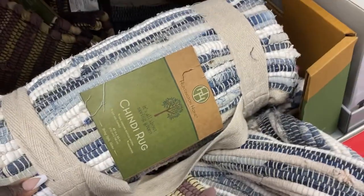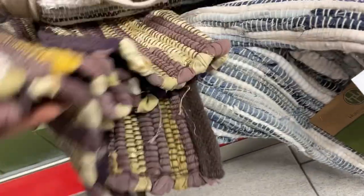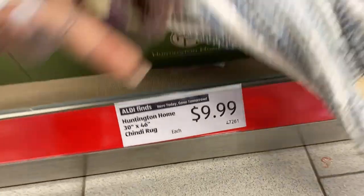We still have the Shindy rugs right here, and it looks like they have a couple more colors out and available. These are still $9.99 apiece, 30 by 46.